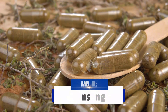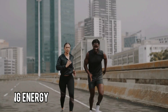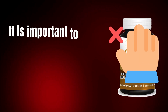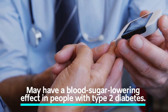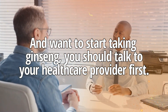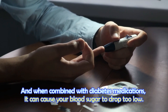Number three, Ginseng. People have been using this herbal supplement for many years. It is believed to have a wide range of health benefits, including improved memory and cognitive function, boosting energy, and strengthening the immune system. However, if you have diabetes, it's important to avoid Ginseng because it can potentially lower blood sugar levels too much. Recent research has shown that Ginseng may have a blood sugar lowering effect in people with type 2 diabetes. If you are taking diabetes medications and want to start taking Ginseng, you should talk to your healthcare provider first, as Ginseng can lower blood sugar levels, and when combined with diabetes medications, it can cause your blood sugar to drop too low.